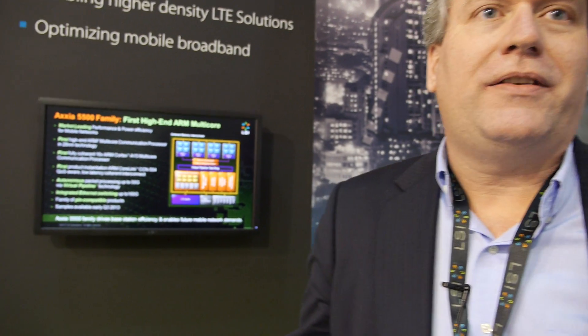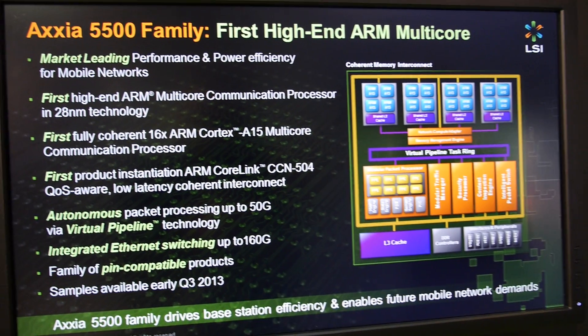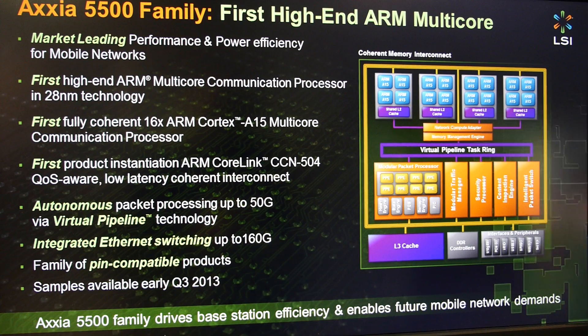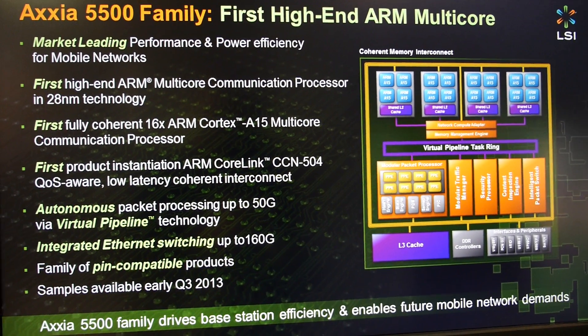Here at Mobile World Congress, LSI announced their new 5500 line of products — the world's first processor with 16 Cortex-A15 cores. It's also the first processor to implement ARM's new CoreLink.